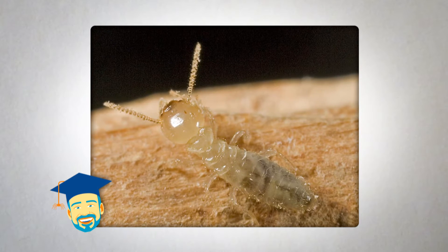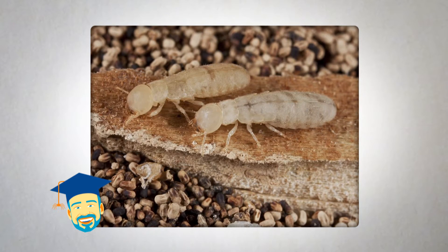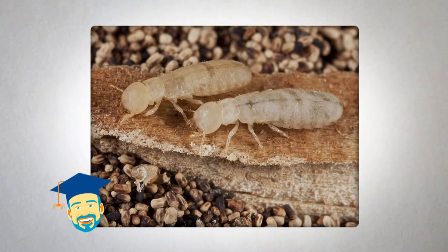Subterranean termites, which are found throughout most of the country, and drywood termites, which are generally found from Virginia through Florida, as well as parts of the southwest, northern Pacific coast, and Hawaii.